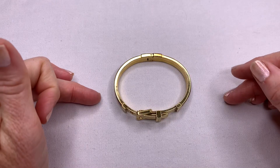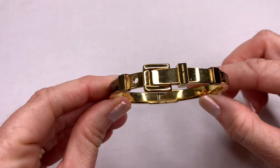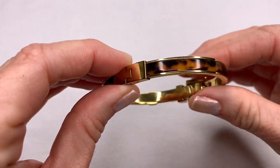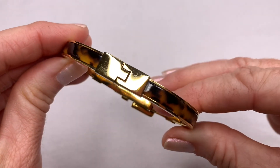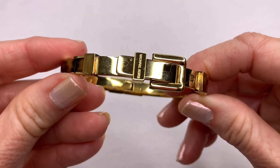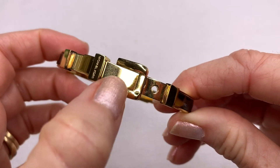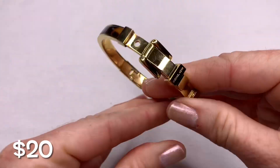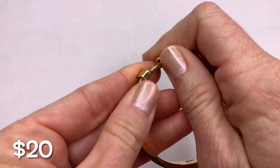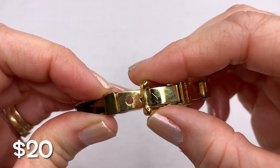Next we have a Michael Kors bracelet — a really cute belt-style bracelet. It has faux tortoise shell panels on the side and gold tone. There is some scratching on the gold tone on the back and front. But what's really neat about it is that it's adjustable — you lift the little belt part and it has two holes, so you can make it tighter or bigger.